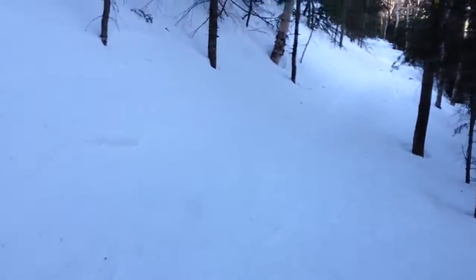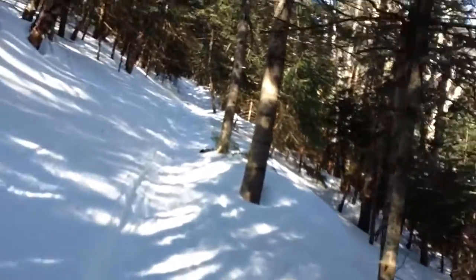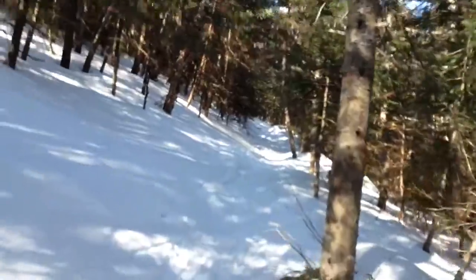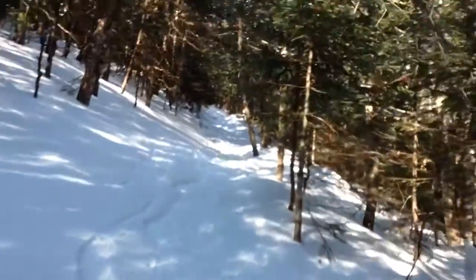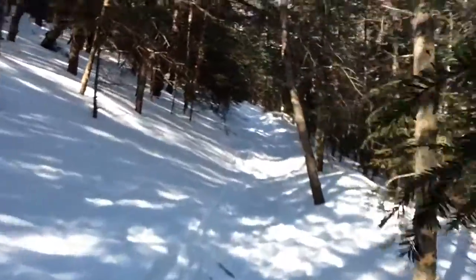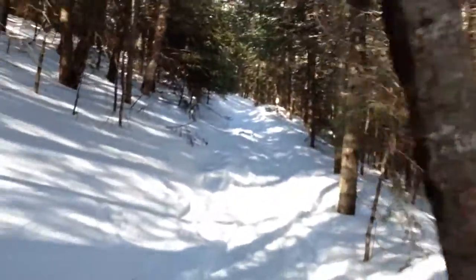Ever since that last clip, the trail's had a fairly steady, moderate grade. It's nice. I know one thing though — there's gonna be some insane butt sliding coming down this particular section of trail.